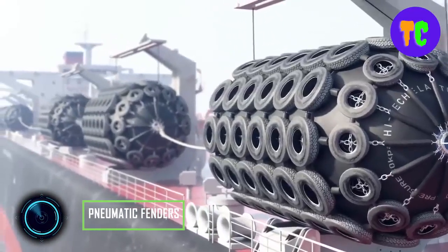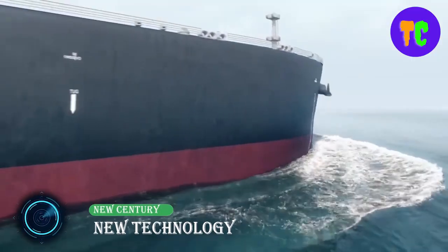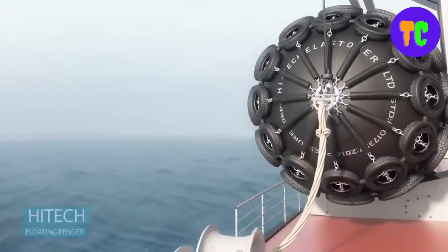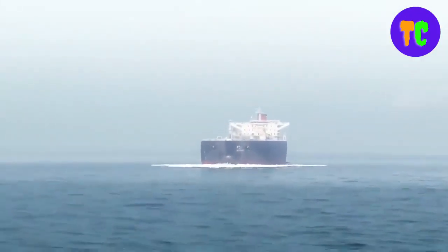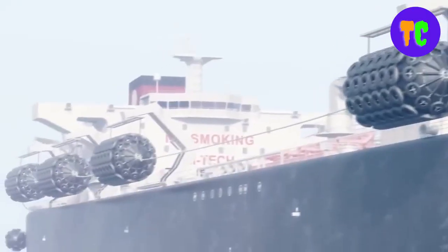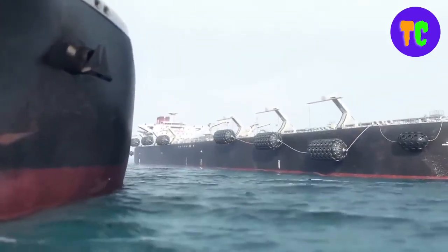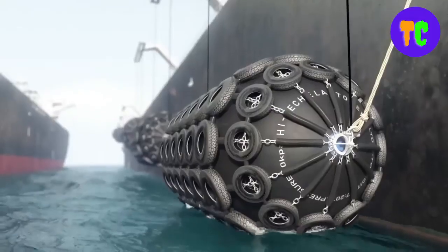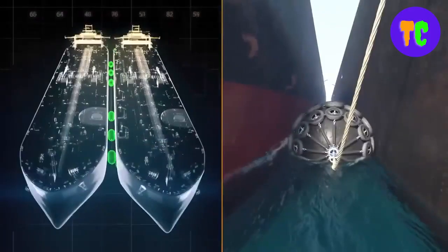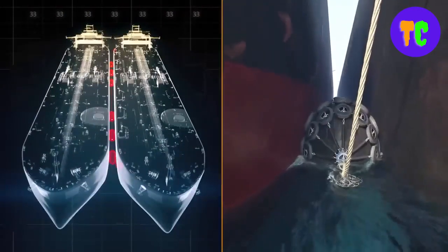These are high-tech pneumatic fenders with high-pressure air-filled floating design. The pneumatic rubber fender is a common marine rubber fender. The material is environmentally friendly, causing no pollution, made of polymeric material with adjustable high-elastic modulus. The rubber fender itself has high elasticity and good penetration resistance. Pneumatic rubber fenders have been widely used in oil tankers, container ships, and yachts.